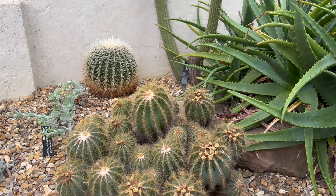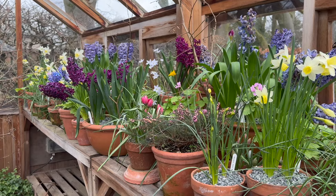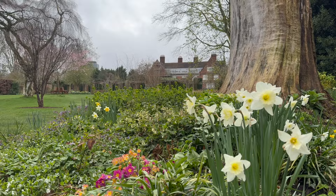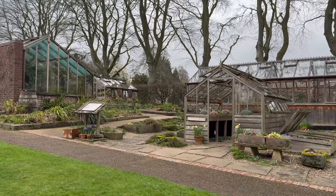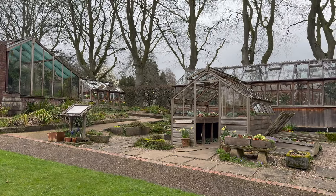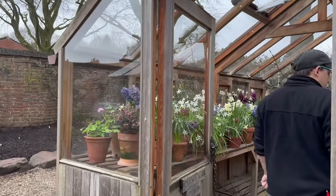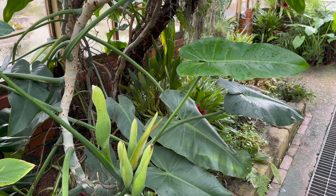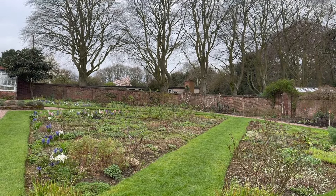Today I'm visiting Winterbourne House and Gardens, a grade 2 listed garden now owned by the University of Birmingham. These gardens were designed by Margaret Netterfold in the Edwardian period, and she based her designs on the books by horticulturist and artist Gertrude Jekyll. I spoke with head gardener Daniel Cartwright about Jekyll's influence, those important glasshouse collections, and the plants in them that he loves the most.